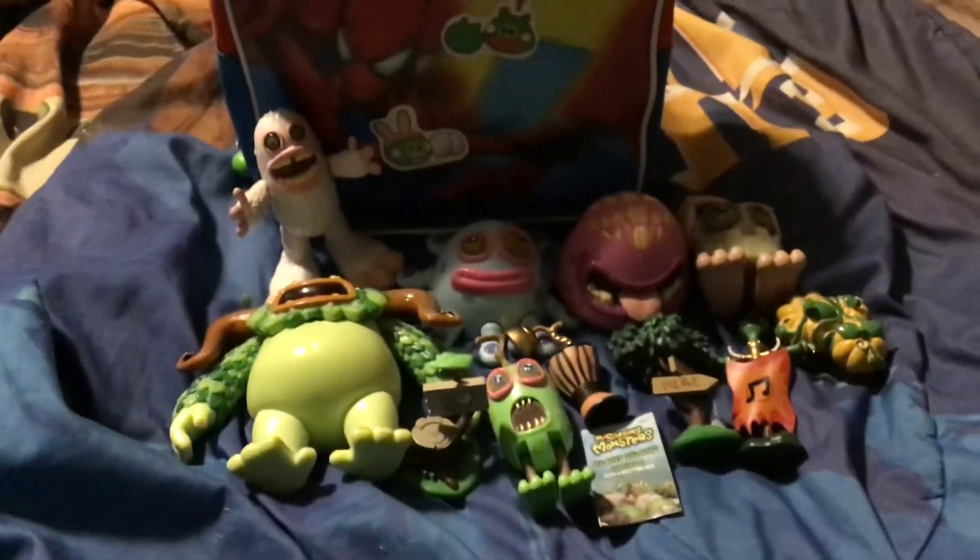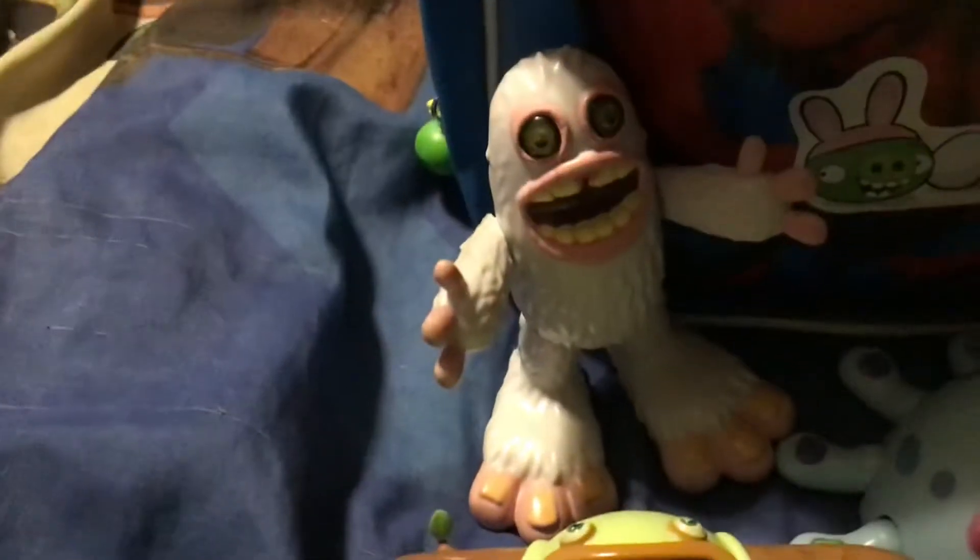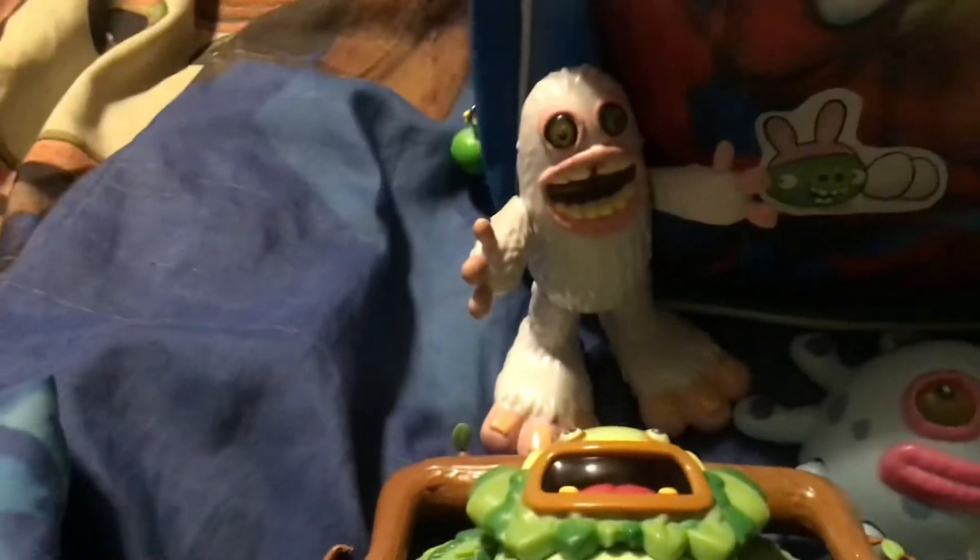Hi everybody, and today I'm showing you my My Singing Monsters collection. So here's all the toys that I have. So let's name them all. If you watch to the end of the video, you'll find my plushes, so make sure to do that. So let's just start and get into it.